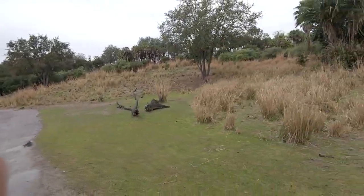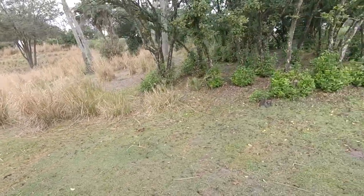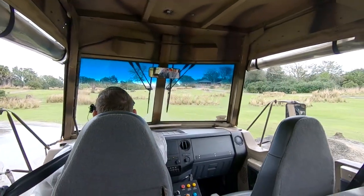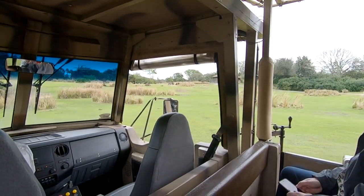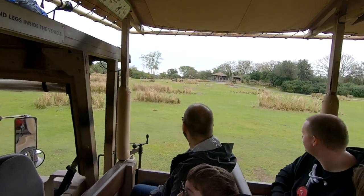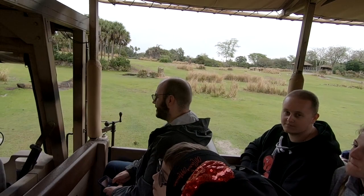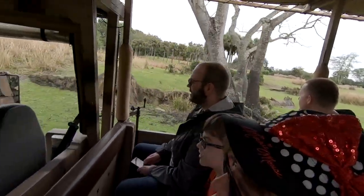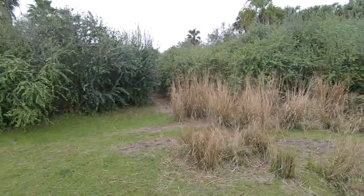Coming up on our right, you'll see some antelope cattle and two different antelope species. The smaller ones laying down are not babies — those are full-grown springbok. They're some of the smallest antelope species but also some of the fastest, running up to 55 miles an hour. When they reach top speed they can jump up to 13 feet in the air. Also on the right, those black and gray animals are wildebeest, also referred to as GNU, because they communicate by making very low guttural sounds.